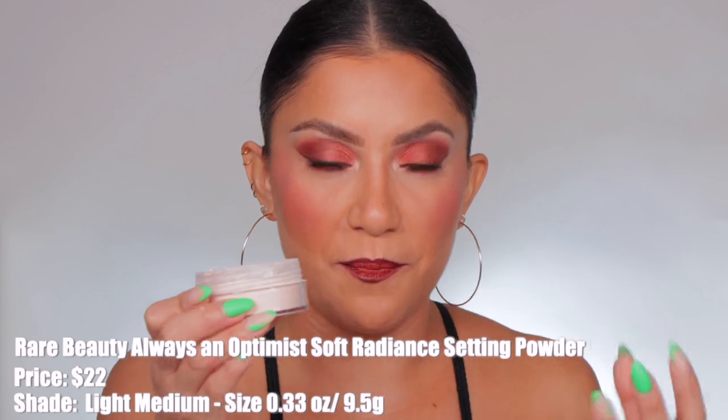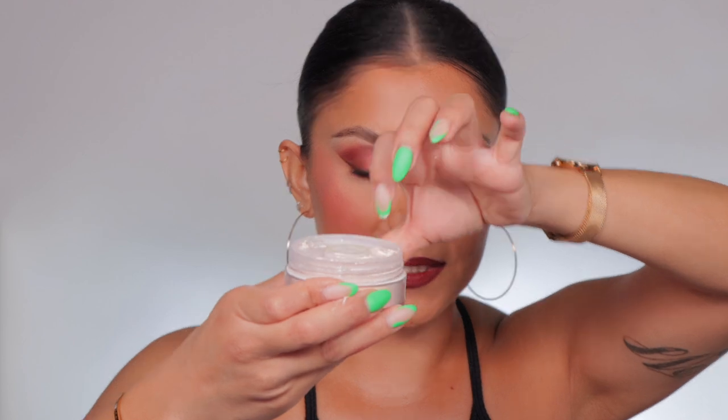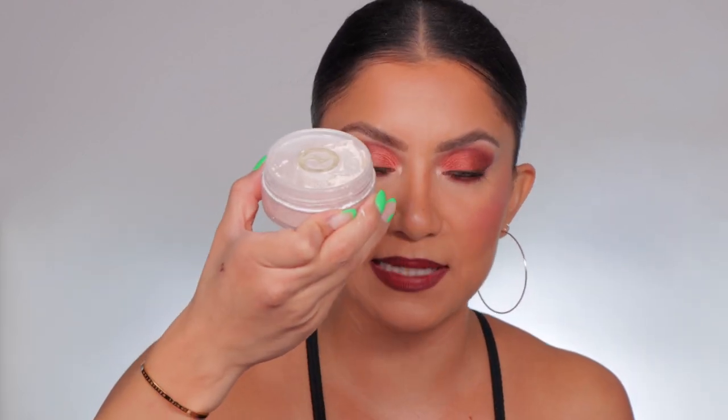Rare Beauty released their setting powder — it kind of works as both a setting and finishing powder because it has that glow, but it's the most blurring glowy powder I've ever seen. It blurs the heck out of your skin so well. It has this nice component that locks so you don't waste powder. It's not a necessary powder like the others — it's really nice especially if you have dry skin. I'd just be careful around the under-eye area if you have creasy under eyes.